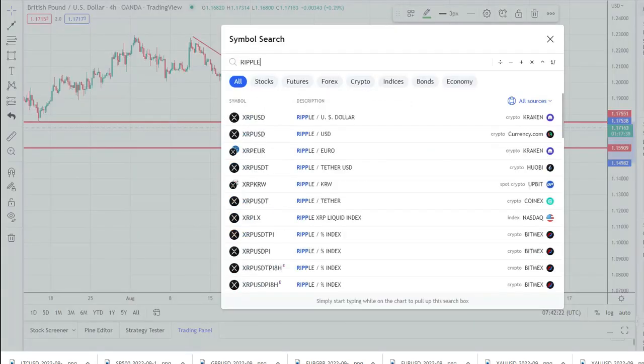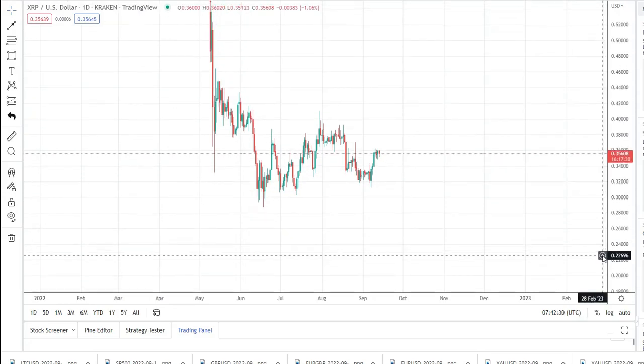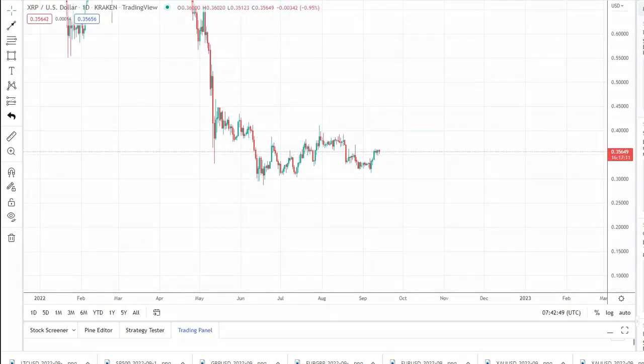Ripple. Let's start with the daily chart. As we can see, like most of the crypto market, Ripple also had a bottom here in mid-June, and after this bottom you can see that it reversed strongly. After this was a new attempt for a low and it couldn't drop under this now-support. We have a new leg up and again now a higher low.